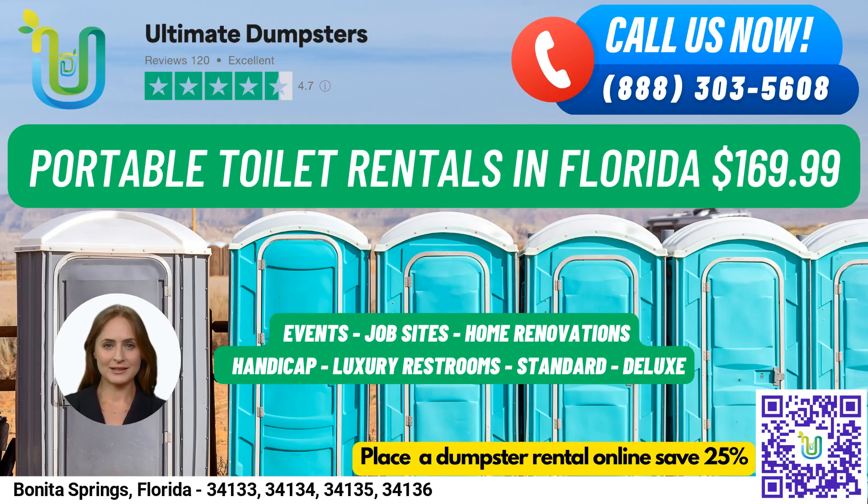Greetings and welcome to our presentation on renting portable toilets in Bonita Springs, Florida with Ultimate Dumpsters. Our company offers a range of portable toilet rentals that can be used for various events, job sites, weddings, home renovations, construction projects, schools, and more.